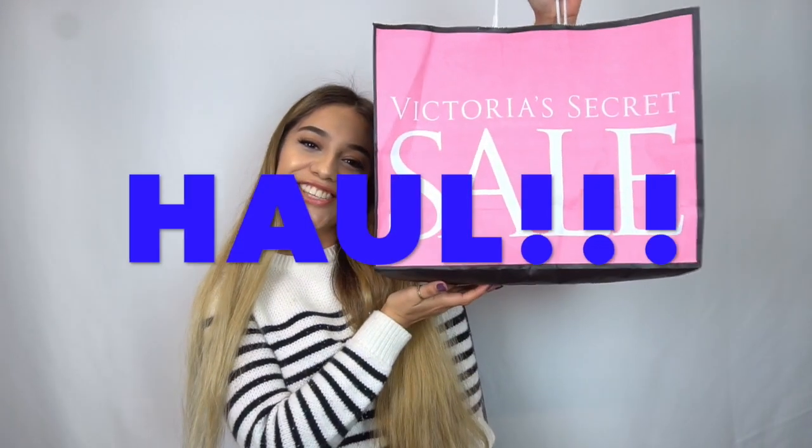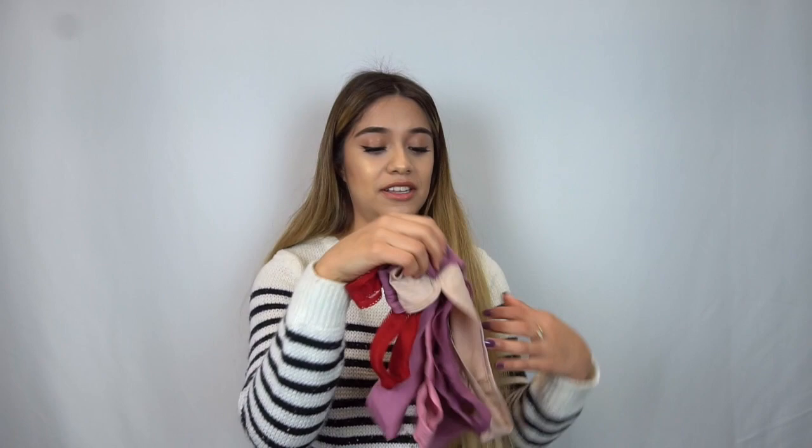Hey guys, today I'm gonna be doing the Victoria's Secret semi-annual sale haul. The first things I got were the pure seduction body spray and lotion — I just got two because I already have a lot at home and wanted to put these in my car. I also got five everyday underwear.